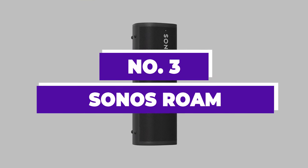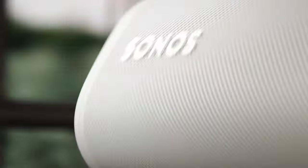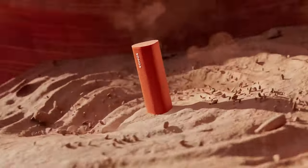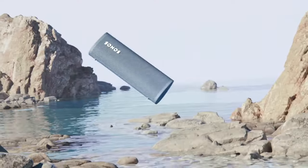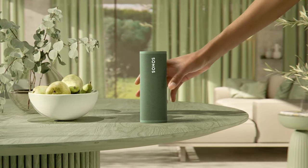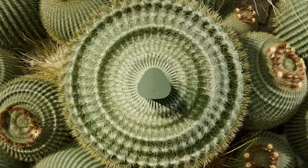Number 3: Sonos Roam. The Sonos Roam emerges as a compelling choice for adventurers seeking a versatile speaker that's ready for any journey — whether it's off-roading, hiking, or beachcombing — thanks to its sleek design and rich feature set. Building on Sonos' legacy of high-quality sound, the Roam offers a much-awaited portable option. While the Roam prioritizes usability, build quality, and durability over absolute sonic fidelity — resulting in a sound profile that might sacrifice some detail and precision — it still delivers a robust, full-bodied audio experience.